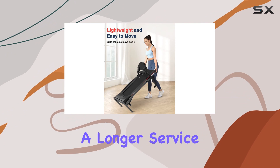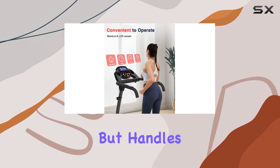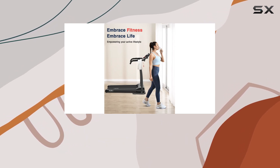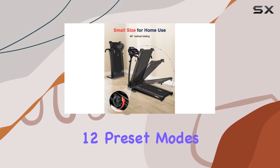Durability matters, and Red Lyro delivers. The treadmill is thicker than others in its class, promising a longer service life. The 1.5 horsepower motor is low noise and handles a max speed of 6.5 miles per hour, suitable for walking, jogging, and running without disturbing the neighbors.